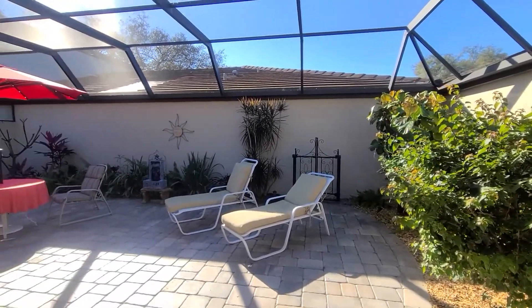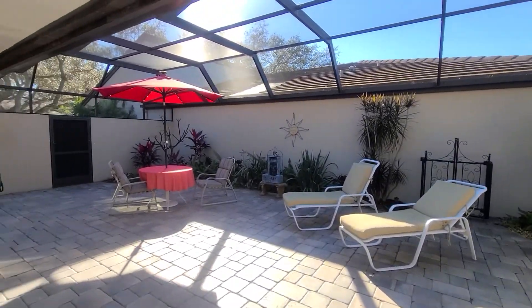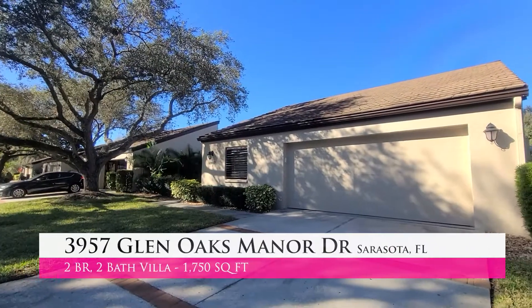Thank you so much for joining me today for Tour Tuesday from the beautiful courtyard of this two-bedroom, two-bath villa in Glen Oaks.